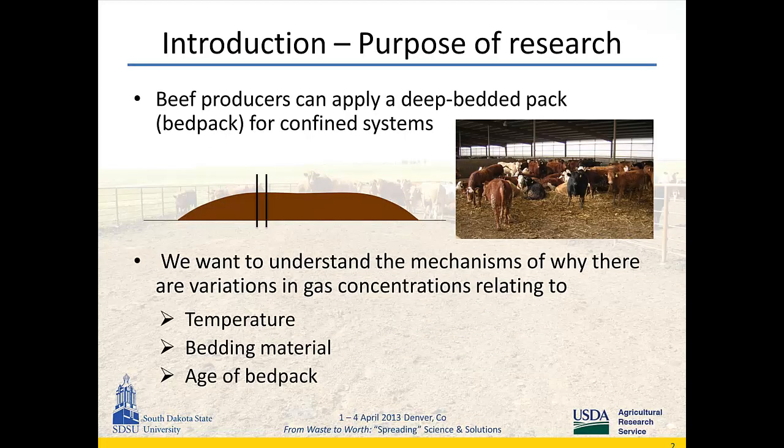So, why we did what we did. Some beef producers can apply a deep-bedded pack or short bed pack as a form of manure management, typically in confined systems. They use bedding material to absorb moisture from the manure and provide cattle comfort. They don't clean it — they let the bed pack accumulate in the center of the pen and typically just clean around the apron. We're trying to understand the mechanism behind variations in gas concentrations relating to different temperatures, bedding material, and age of bed packs, so we can relate that to a full-scale barn system.